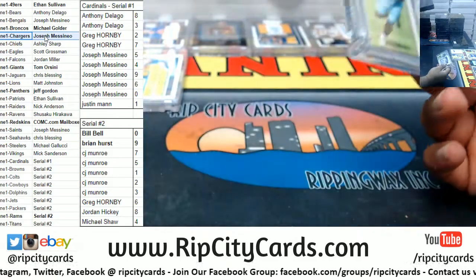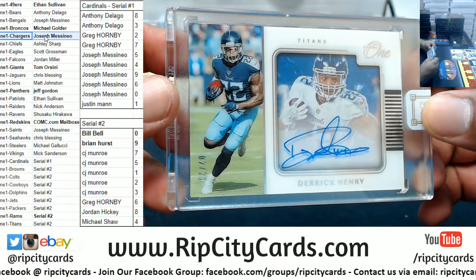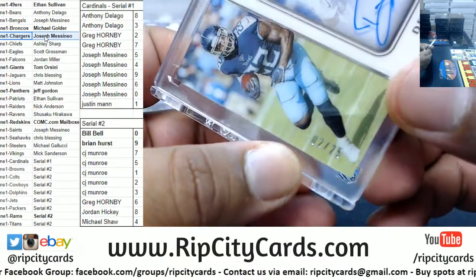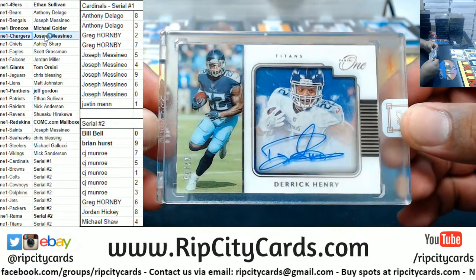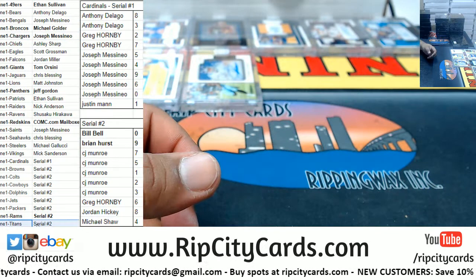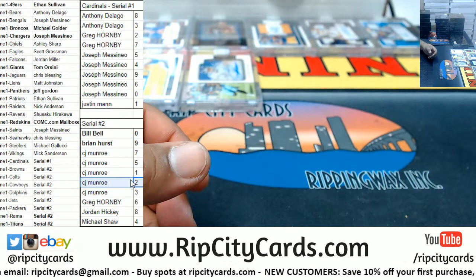Well, somebody will probably wish they held on to their Titans spot — Derrick Henry! That goes to the two spot.